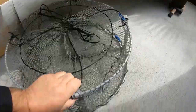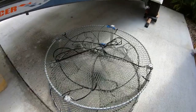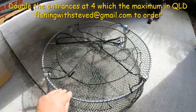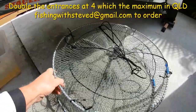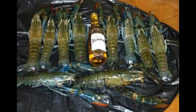Somebody said it doesn't matter how many red claw are in plague proportions — it doesn't matter what trap you use. Well, that's incorrect. You don't have to be a rocket scientist to realize these have got four entrances, not two — double the entrances. And what we're finding — wait till you see the footage at the end of the video — they are catching at least double, if not more, than the cheap pots. So they are well worth the extra investment. Extra heavy duty.